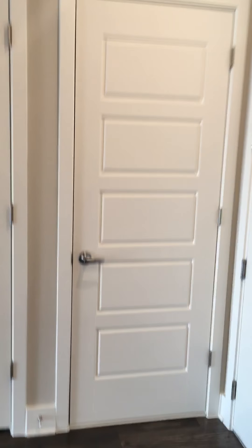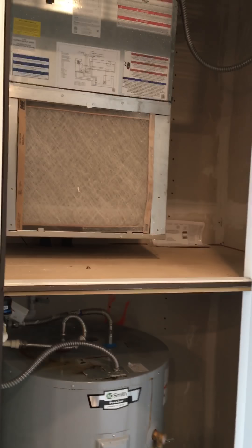Back towards the front door, this is where your hot water heater and air filter go. We do change your air filters for you.